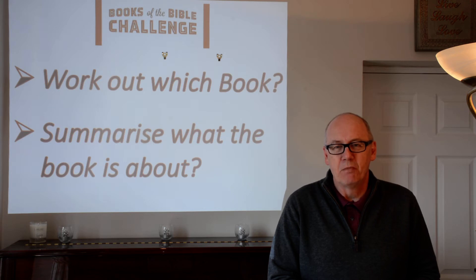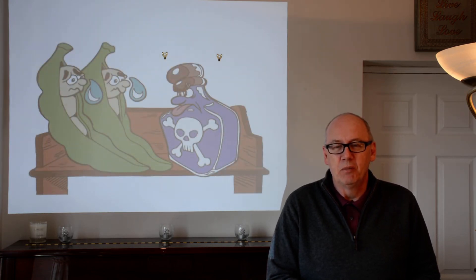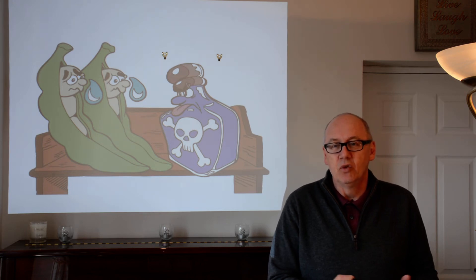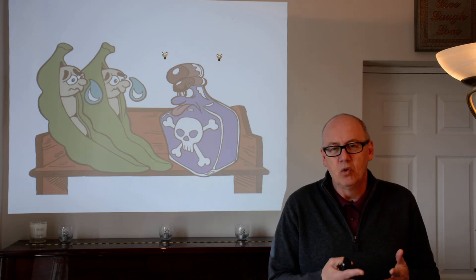Did you work out pictures 14 and 15? Here's picture 14 first. We've got poison — a bottle of poison on the pew. We also have two peas and they're crying, so two peas with tears. From the New Testament books it sounds like 2 Peter. This is the second letter of Peter. There's also a bottle with a skull and crossbones, its tongue sticking out — poison on the pew.